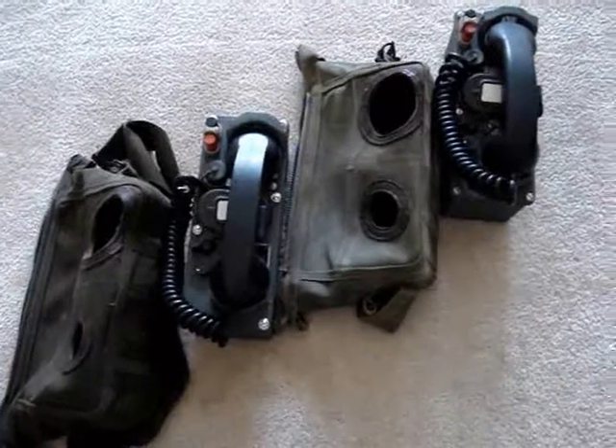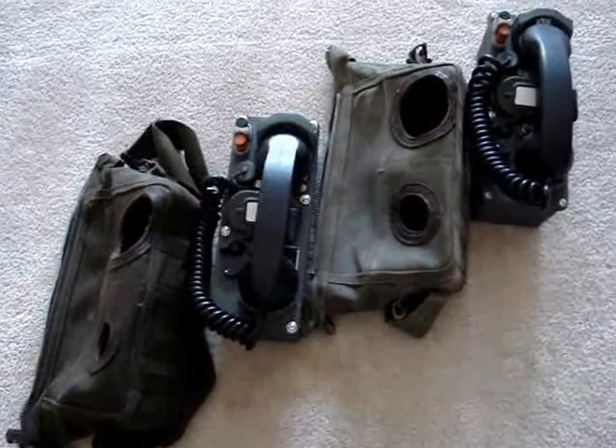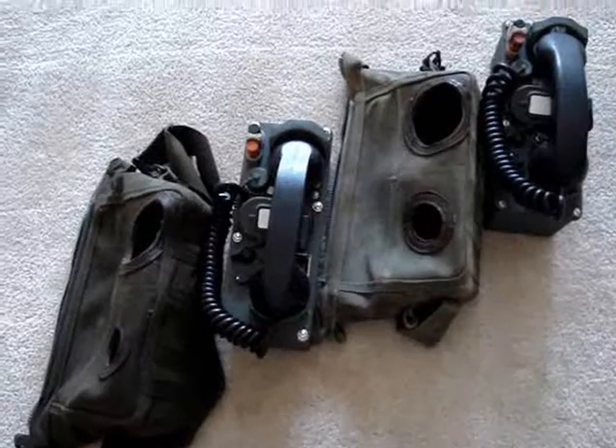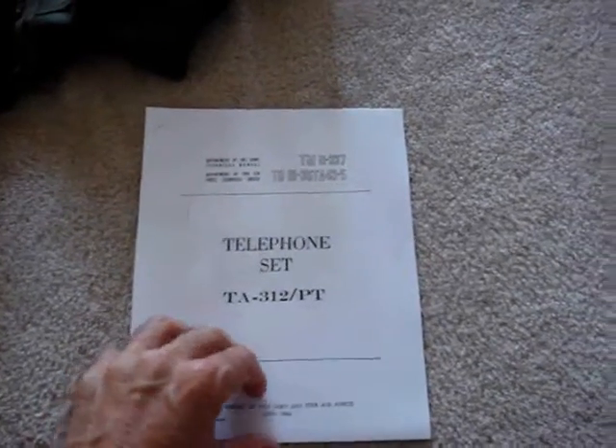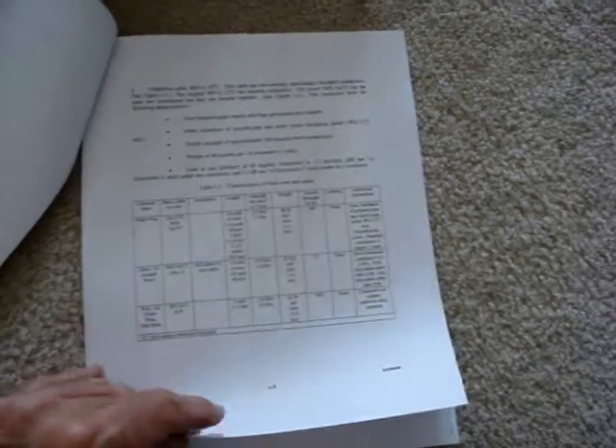These Army field phones can operate with battery power for a distance of up to 22 miles. Included with the winning bid is the operations manual for the telephone set. It shows you how the phones work, the locations of the different features on the phone, and pretty much tells you how to set them up and how to maintain the phones in a field type situation.